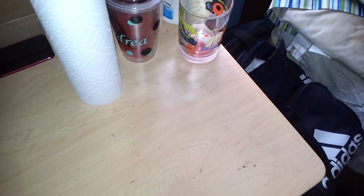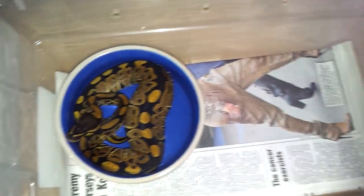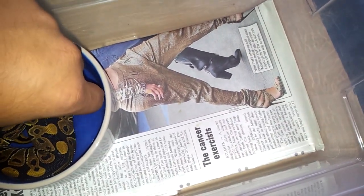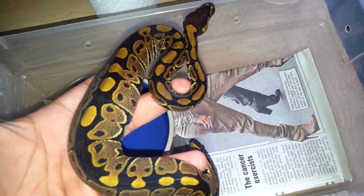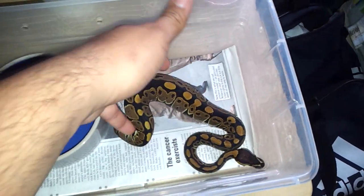I've got a bull python clutch that hatched, which you guys have also seen in a previous video. I've already sold one. They were from an albino male to a normal female. This one right here is going to be my holdback. She's already eating small rats, as you can see — she has a nice big bulge. They're getting pretty big.